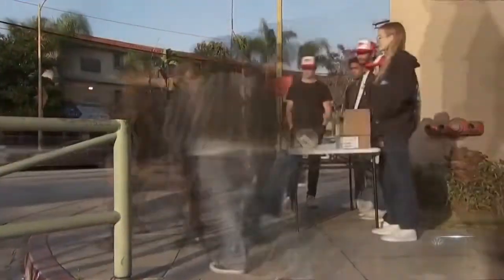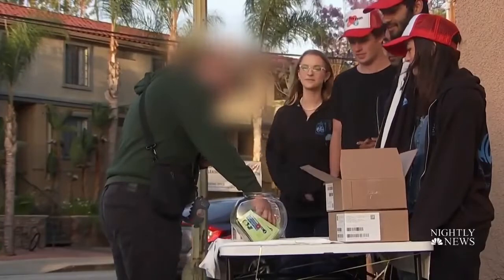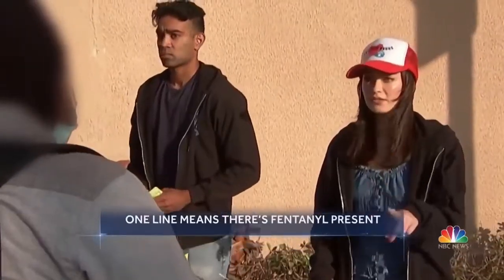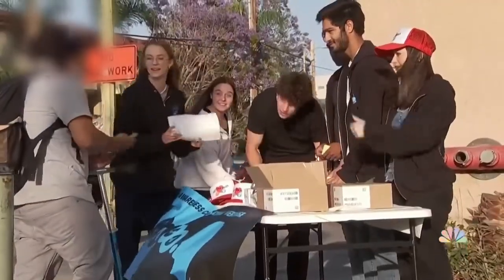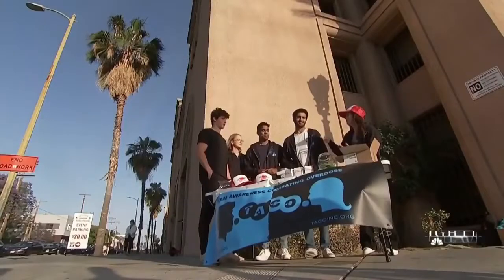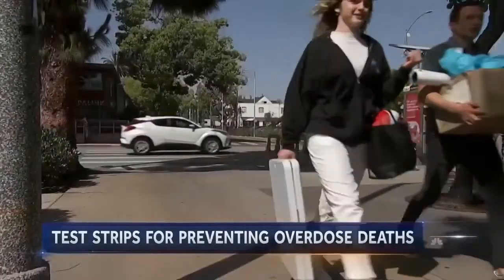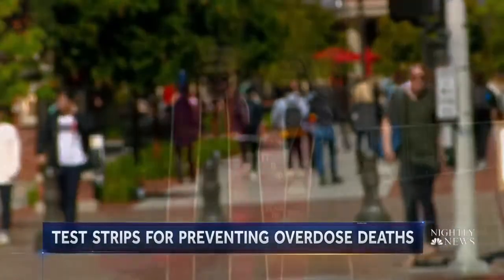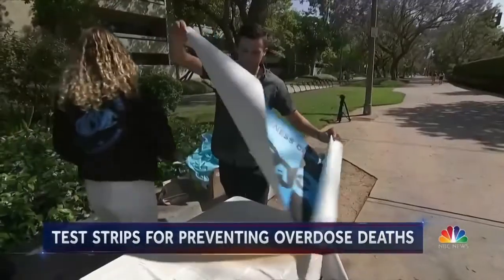On a recent Friday in LA, students from USC were handing out free kits used to test drugs for the presence of deadly fentanyl. One line means there's fentanyl present, which means you don't take the drug. Their harm reduction group is called TACO — Team Awareness, Combating Overdose. Madeleine Hilliard founded TACO in 2020, following a year when a dozen USC students died of an overdose.